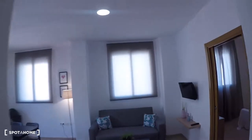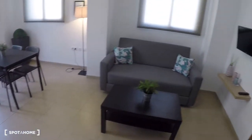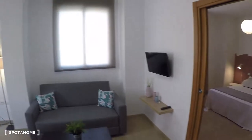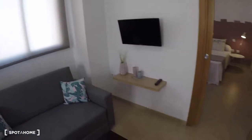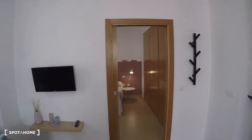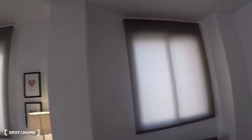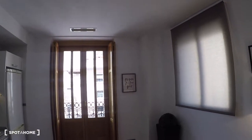Over here we have the kitchen and living area. This part is for the living — you have a two-person sofa, a coffee table, a flat TV. There you have the door for the bedroom, and here you have two windows with exterior views and a door to go out to the balcony.